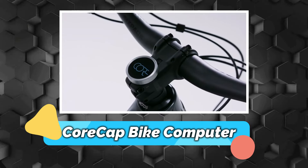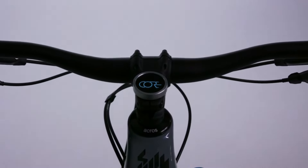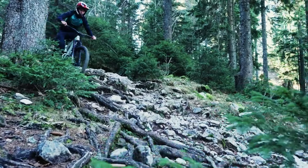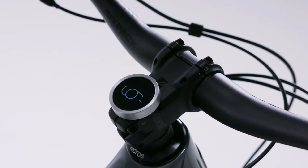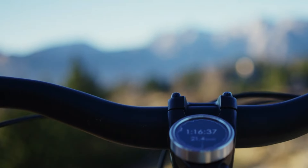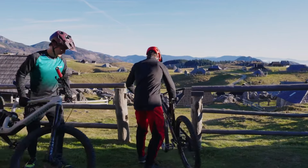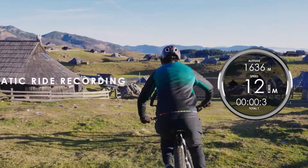Number 12 – Core Cap Bike Computer. Keep your cycling experience streamlined with the Core Cap Bike Computer. Unlike relying on phone apps or bulky devices, this device neatly fits into the steerer tube of any bike. It displays all essential metrics directly in front of you, freeing up handlebar space for a more comfortable ride. The computer activates automatically when you start riding, eliminating worries about forgetting to record your journey.